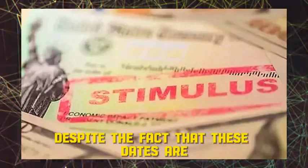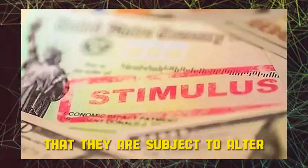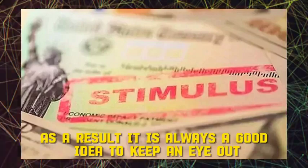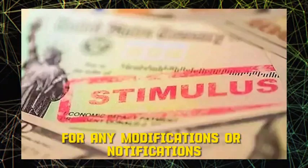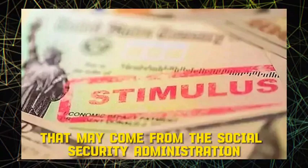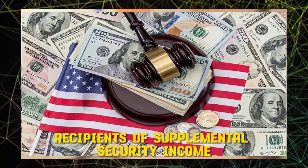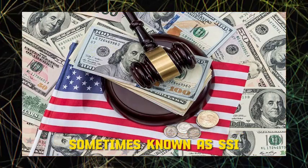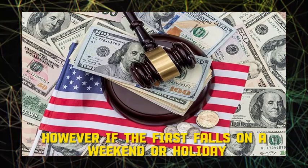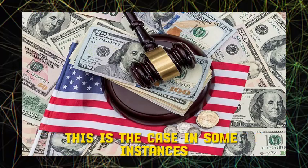Although these dates are for the most part accurate, it is essential to keep in mind that they are subject to change on occasion due to holidays or other causes. It is always a good idea to keep an eye out for any modifications or notifications regarding the payment schedule from the Social Security Administration. In addition, SSI payments are typically sent on the first of each month. However, if the first falls on a weekend or holiday, the payment can be deposited a day or two sooner.